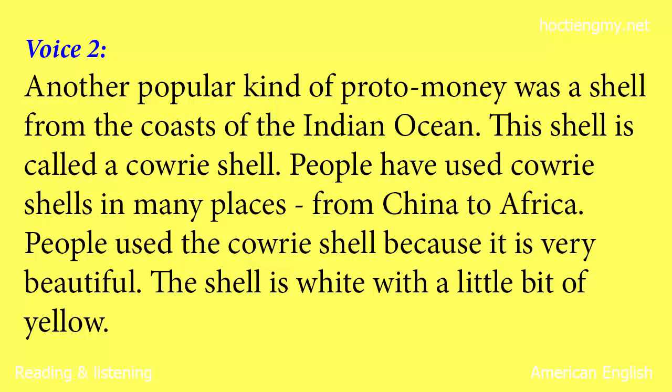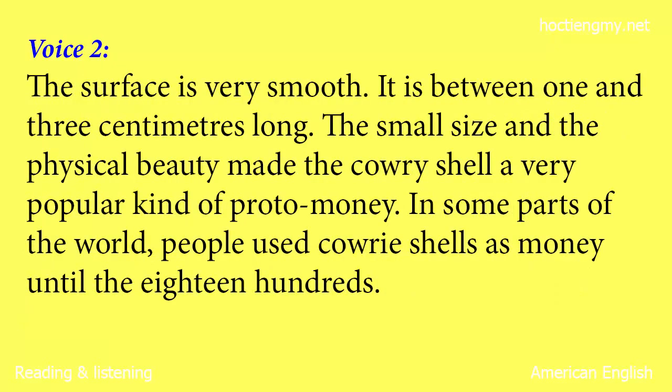People used the cowrie shell because it is very beautiful. The shell is white with a little bit of yellow. The surface is very smooth. It is between 1 and 3 centimeters long. The small size and the physical beauty made the cowrie shell a very popular kind of proto-money. In some parts of the world, people used cowrie shells as money until the 1800s.